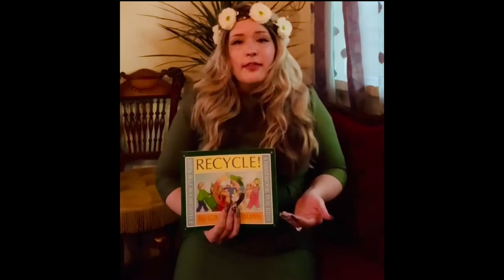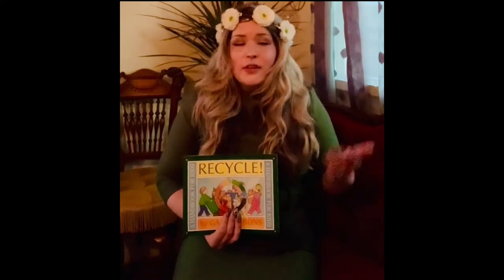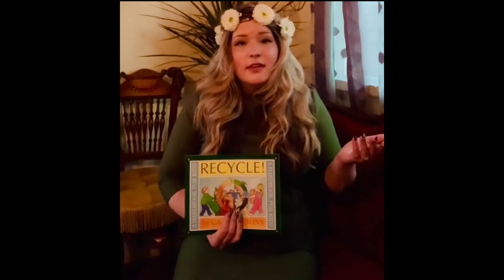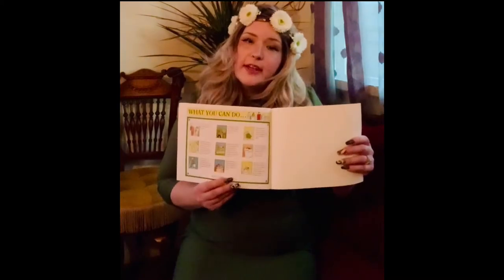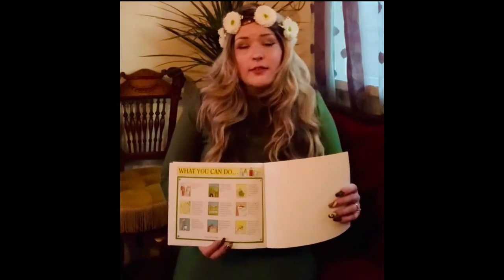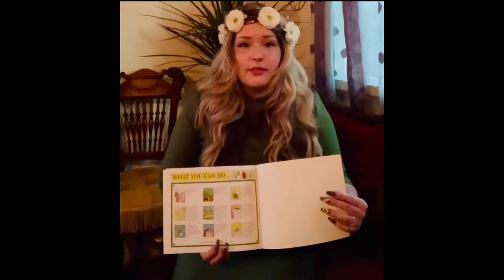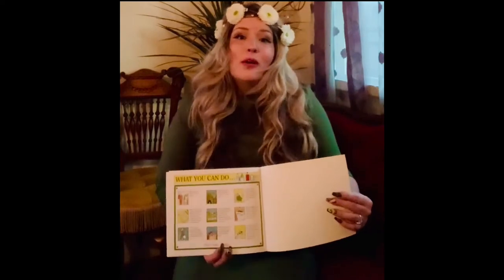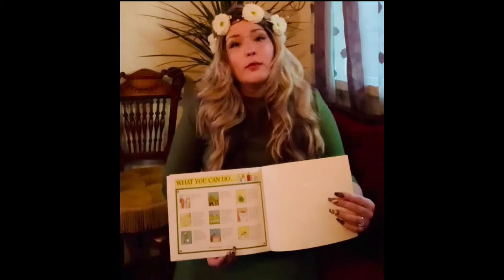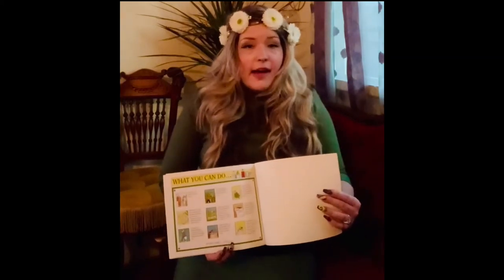And what were some things you can do to help practice recycling? At the back of our story today, there were so many different things mentioned on what we can do. Can you name one thing? I know one thing that I can do is when I go to the grocery store, I can use a cloth bag or paper bags to carry my groceries.